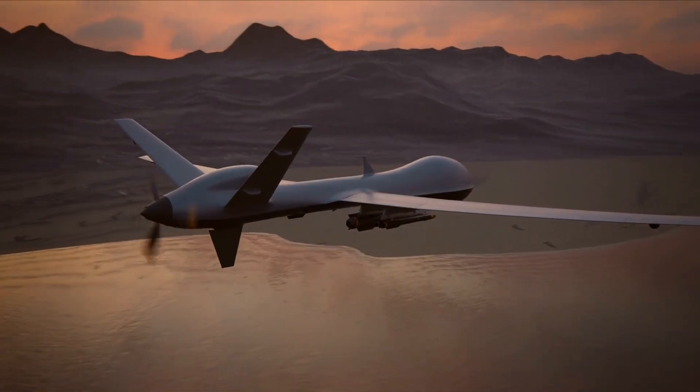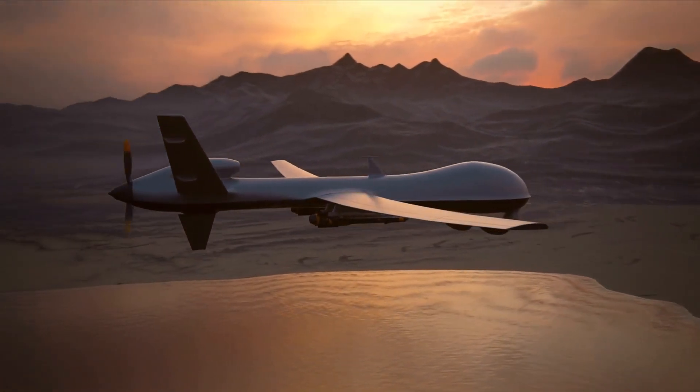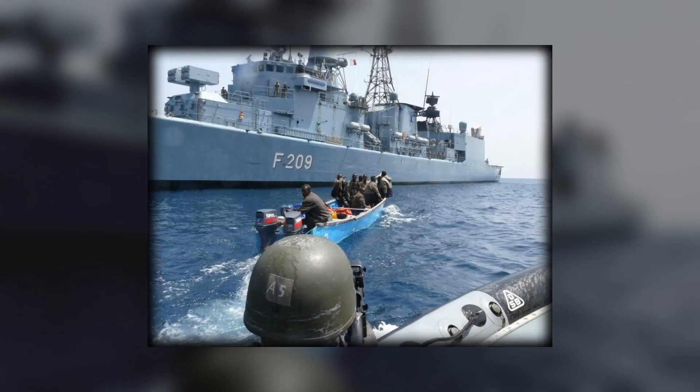For example, Synthetic Aperture Radar (SAR) uses satellite imagery to track ship movements in real time. Combined with drones and onboard surveillance cameras, these systems can spot pirates preparing an attack, even in rough seas or under cover of darkness.